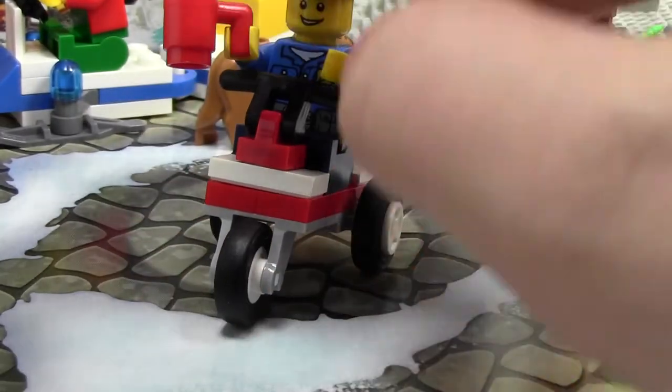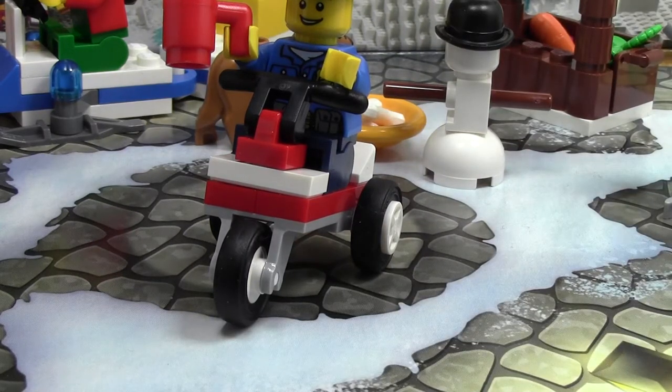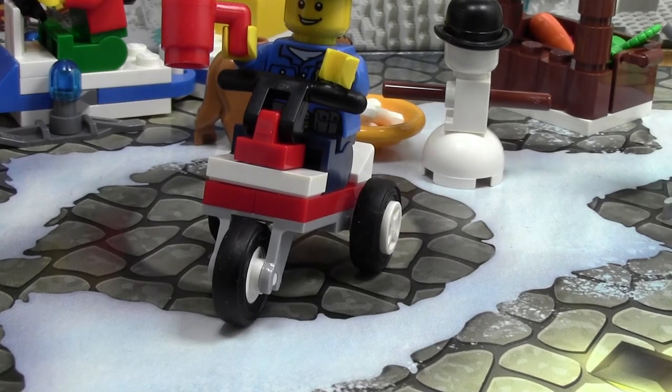Thanks a lot for watching day number 23 of the LEGO City Advent Calendar 2014. One day left to go — tomorrow is the last day. So stay tuned to see what we get on Christmas Eve. Thanks so much for watching. I hope you have a great day. Bye.